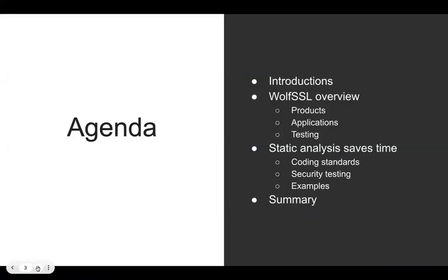Let's turn our attention to the agenda. We start with the introduction, followed by an in-depth overview of WolfSSL covering our products, applications, and testing methods. Following that, the CodeSecure team will present how static analysis saves time, covering coding standards, security testing procedures, and real-world examples. Finally, we'll wrap up with a brief summary of our key takeaways. I'd like to turn it over to Andras and Mark to talk about the power of testing in embedded software.